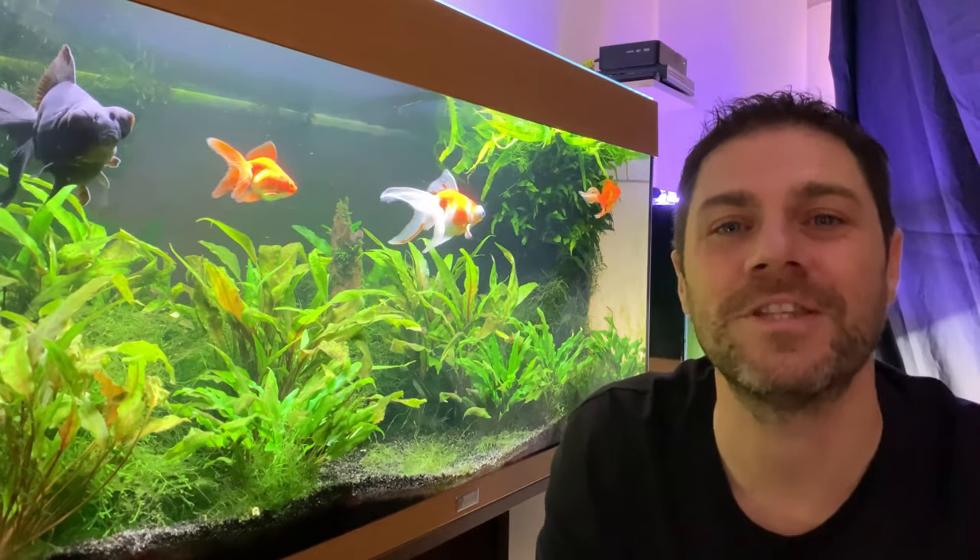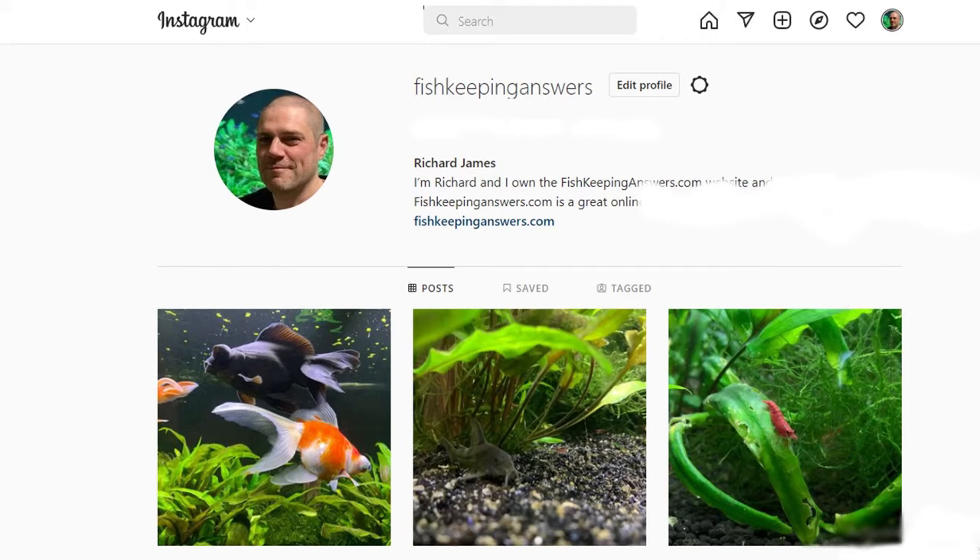If you found this video helpful, we'd really appreciate you hitting that like button to help spread the word and support the channel. If you love to geek out on goldfish, why not join us on Instagram where we post regular pictures and short videos about our goldfish collection. If your goldfish has been struggling with a pest or disease, they may not have been eating — one of the best things you can do is give them a live or frozen food like bloodworm. If you want to know more about feeding your goldfish bloodworm, check out the linked video.